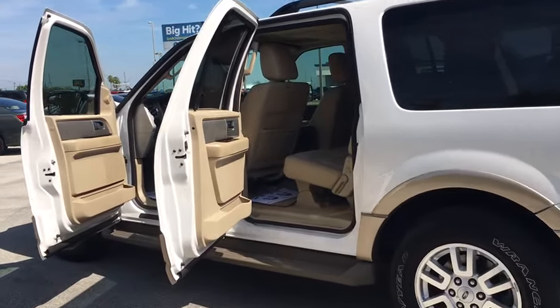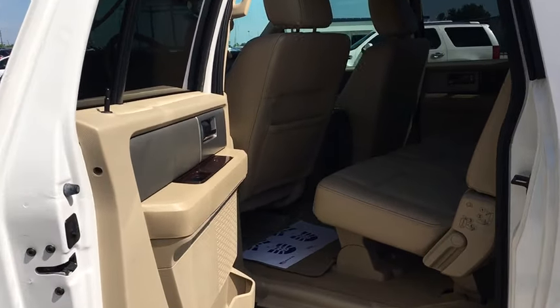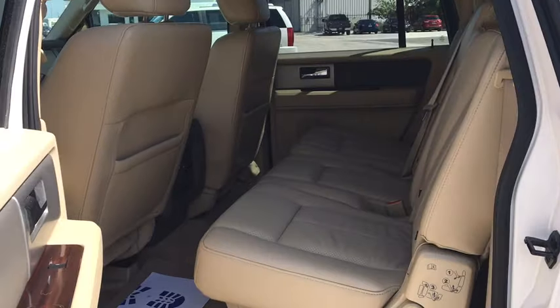Additional features include compass, power windows, fog lights, rear window defroster, security system, CD player, trip computer, and electronic stability control.